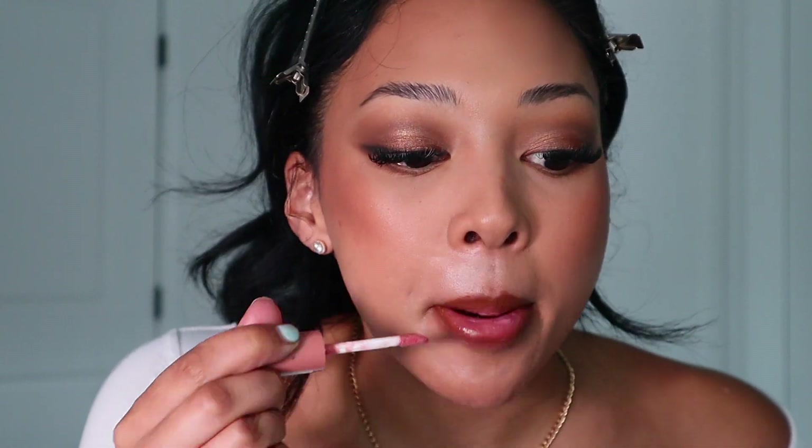Last but not least, we're going into some lips. For the lip, I'm going to do MAC in Cork — it's just a neutral, round color that I've been leaning towards lately, and it's also a classic. I'm going to do this along the majority of my lip, then I'm just going to dab a little bit of butter gloss in Tiramisu — also a classic — only in the middle, and just blot it all together to set everything into place.